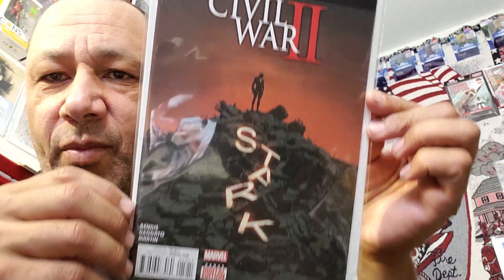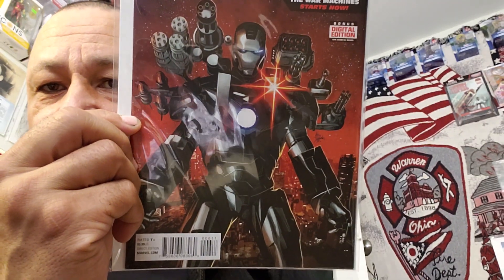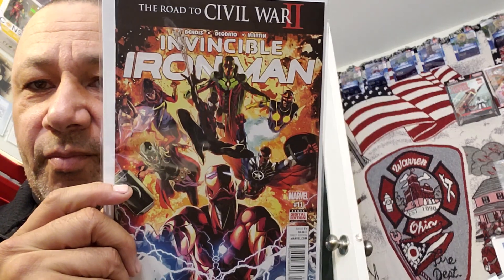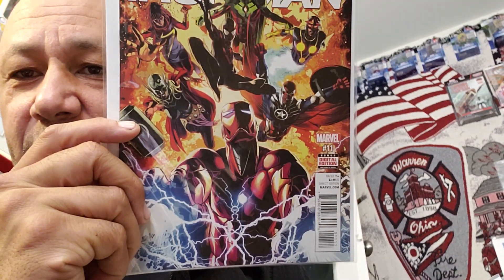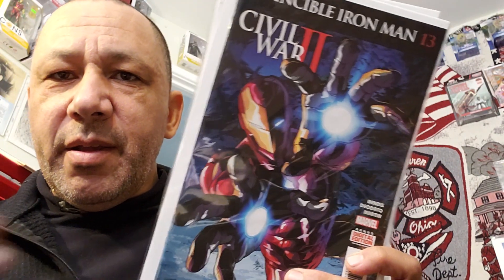This is Invincible Iron Man number 12, Civil War 2. He's got some really nice art in these. I'm going to be doing a flip-through of all of these books because they're just beautiful. This is Invincible Iron Man number 6. And this is The Roads of Civil War number 2, Invincible Iron Man, number 11. The covers are awesome — just the colors. His color is awesome. I'm not sure if Martin is the colorist's last name. This is Invincible Iron Man number 14. Here's number 13. He's just a great artist.